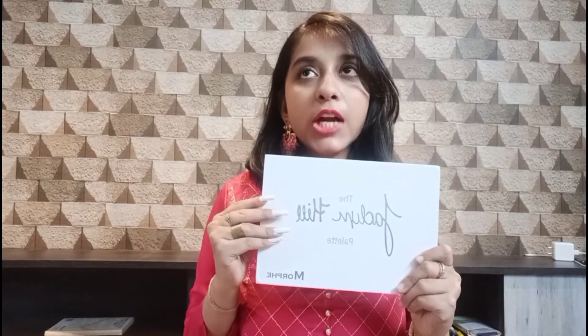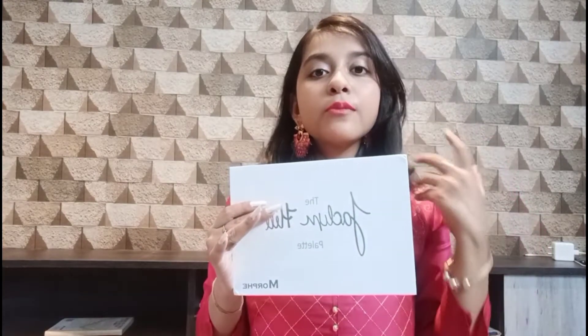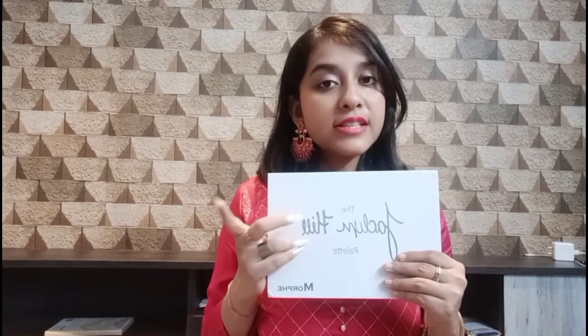The first eyeshadow palette is Jacqueline Hill. I really like this palette, to be very honest. My friend suggested it to me and I used it for the first time — it felt very good, so I decided to buy it too. I also really like this eyeshadow palette and you will see it in many of my videos.